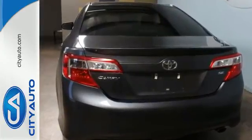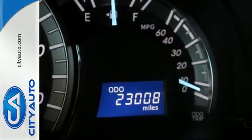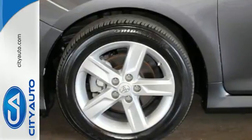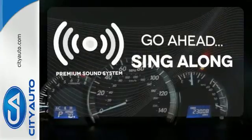This Camry is equipped with a low tire pressure warning, cruise control and a CD player. It also comes with the peace of mind that stability and traction control, multiple airbags and anti-lock brakes provide. Your favorite music has never sounded better, thanks to the premium sound system.